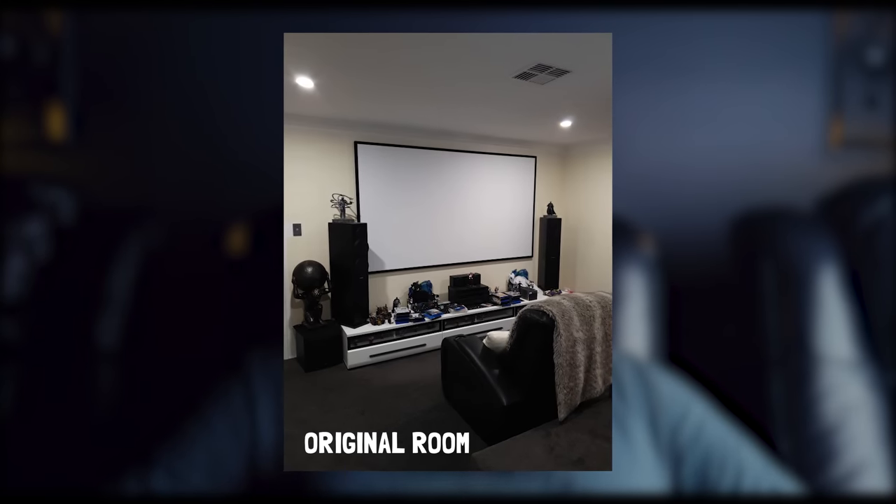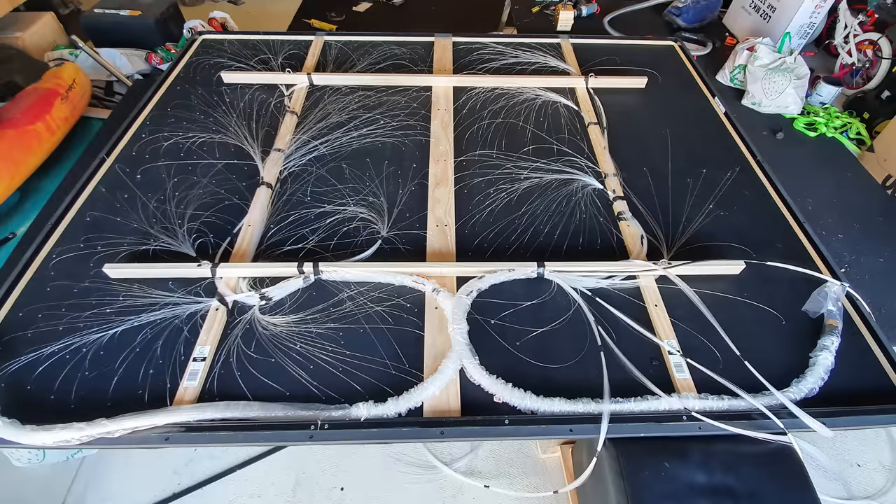Martin began the final changes to his home theater in October of this year after being stuck in Russia for six months due to COVID, as he is an offshore oil and gas pipeline worker. Martin has been into this hobby for many years, but as everyone who is into this hobby knows, the itch to upgrade and improve is always there. So Martin began the installation of his new home theater system as well as the DIY star ceiling which really caps off the build. Let's dive into the room itself.